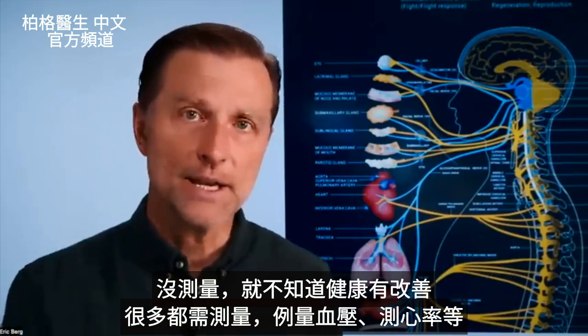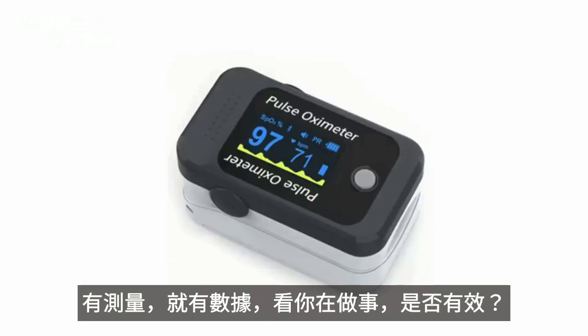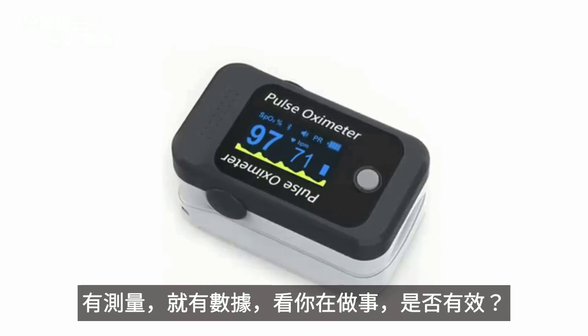Anything you want to improve, you have to measure it — whether it's a blood pressure cuff, a pulse rate, or whatever. If you can measure it, then you have this feedback tool to see if what you're doing is working or not.